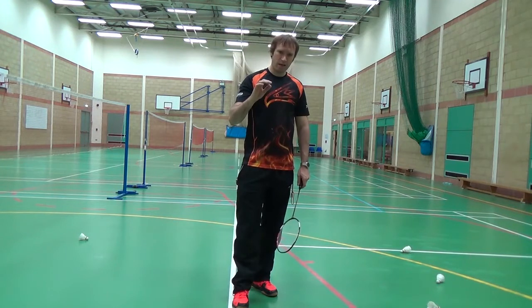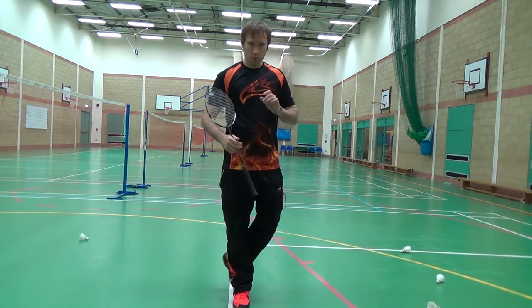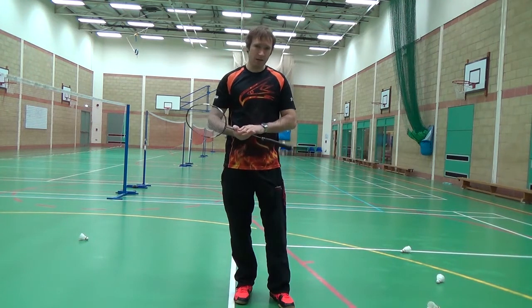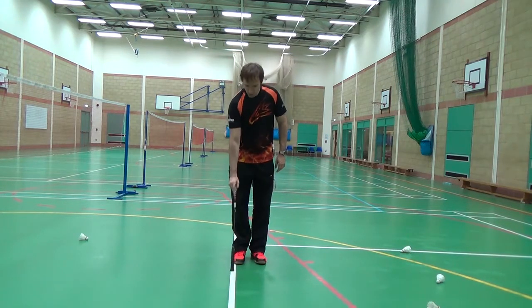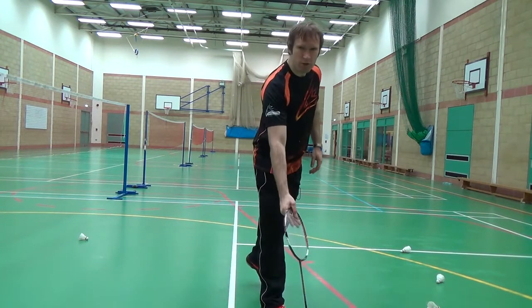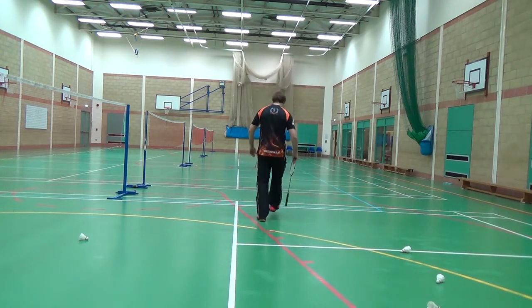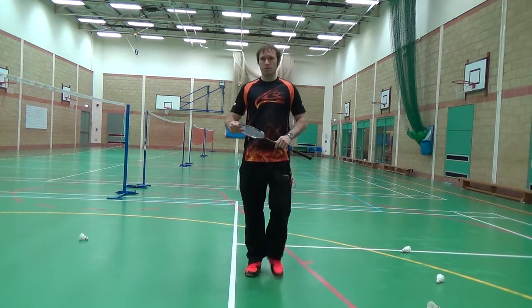What's considered in in singles and doubles is slightly different. Starting with singles — most people would use the term long and thin. What that means is anywhere from here, the service line, anywhere between here and the net on a serve is considered out. The side tram lines are also considered out.